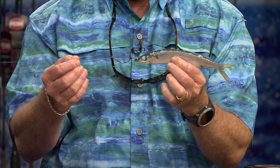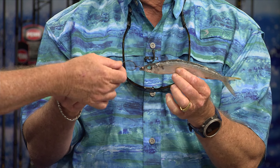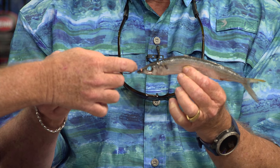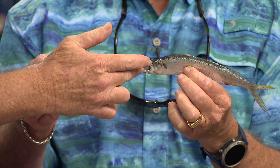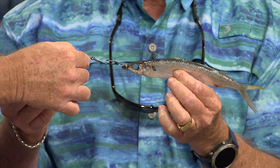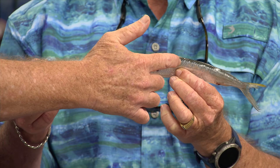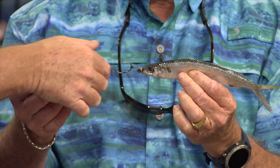My favorite of all baits when I'm trolling is a naked ballyhoo with a circle hook in it. This one has a really cool little swivel on top — it's called a rigger swivel. It's got a little rubber donut on one end that you just slide your hook through once you get it rigged up tight to the head of the ballyhoo. You always want all your baits to pull directly from the front — if they're not pulling from up here they're pulling from back somewhere and that's what makes them spin.